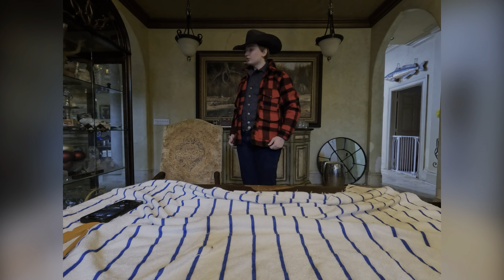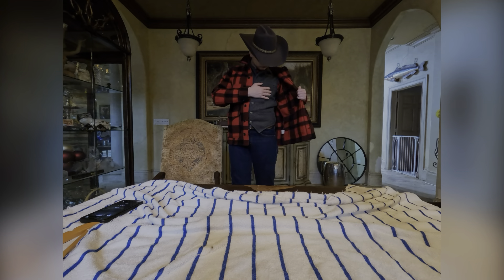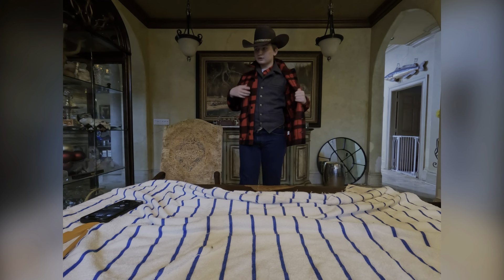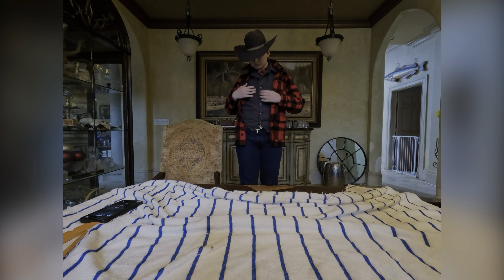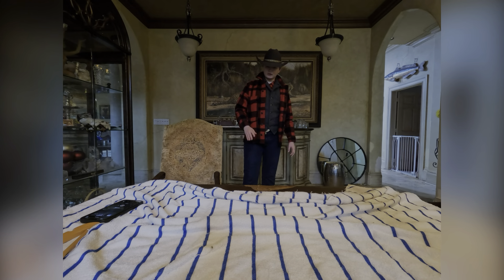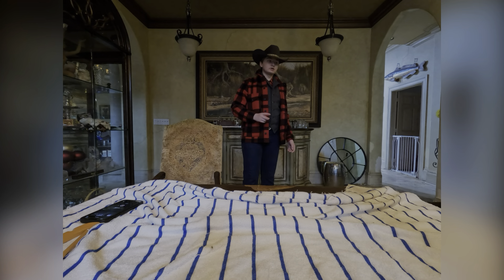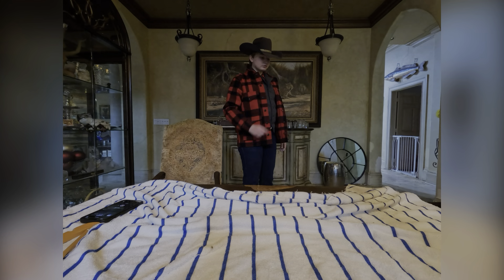I have this in three colors: the red and black — which is actually what I'm wearing as a flannel today — an old black one for fancy dinners, and a gray and black plaid which I got from a vintage store.